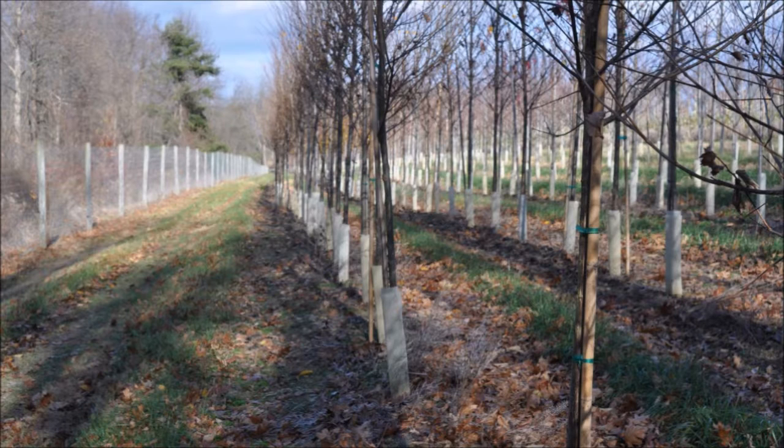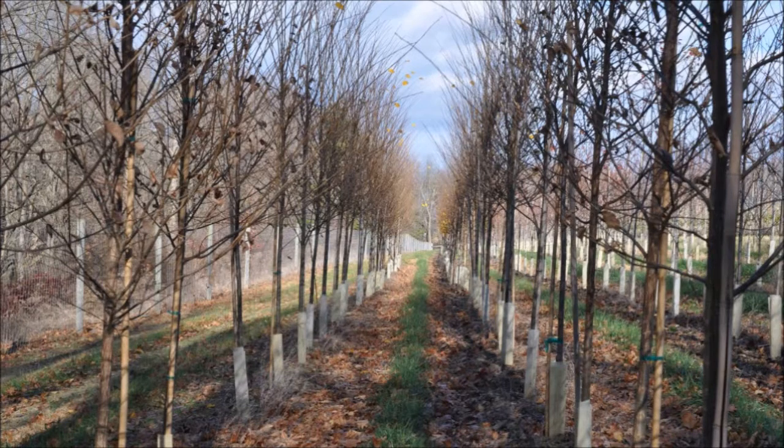It can be used as a shade tree, a street tree, or in a rain garden. It's also drought resistant. It grows in USDA zones 3 to 9. It grows from a height of 50 to 70 feet with a spread of 30 to 50 feet. It likes full sun. Its name is American Elm.